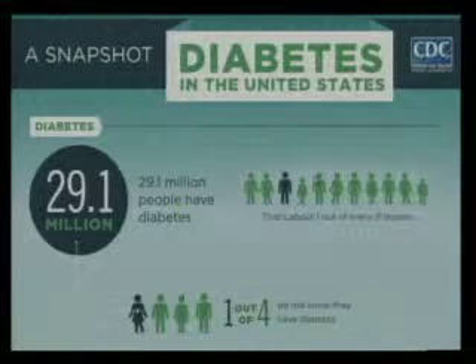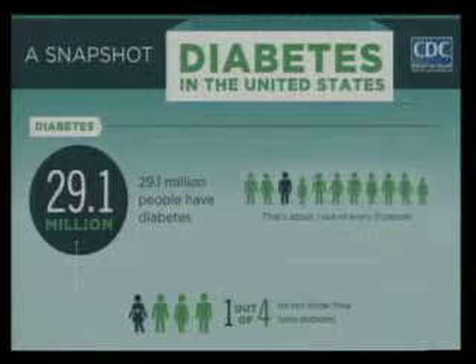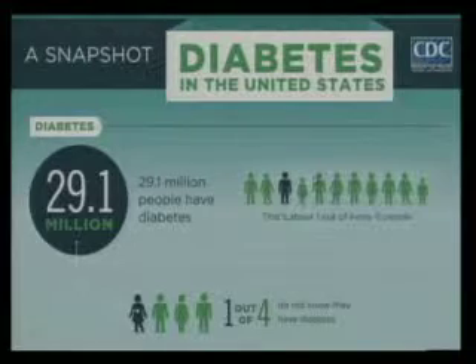As we all know, diabetes in the United States is a prevalent problem with over 29 million Americans having diabetes. One in four people don't even know that they have diabetes, so they have unrecognized, undiagnosed diabetes.